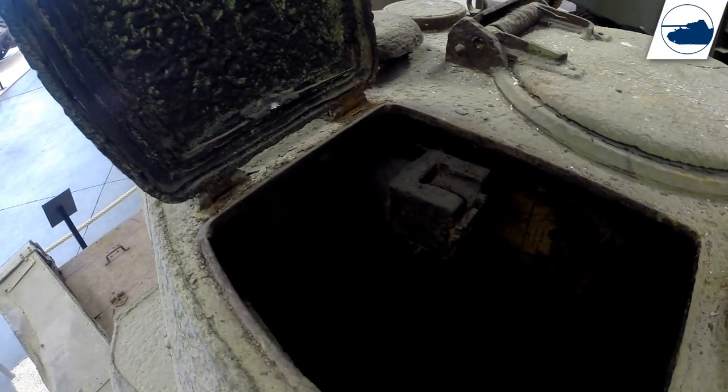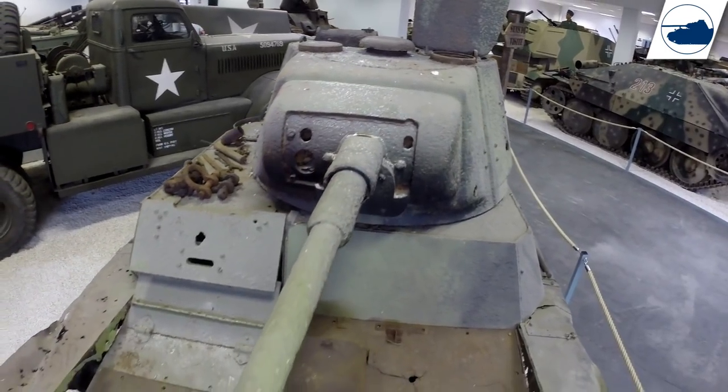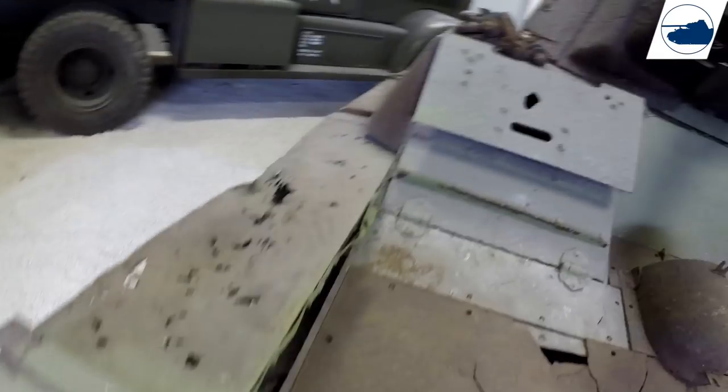Next time I want to have a closer look at this vehicle. Let me know what you think about the B1 in the comments below, and thank you for watching — I'll see you in my next video.